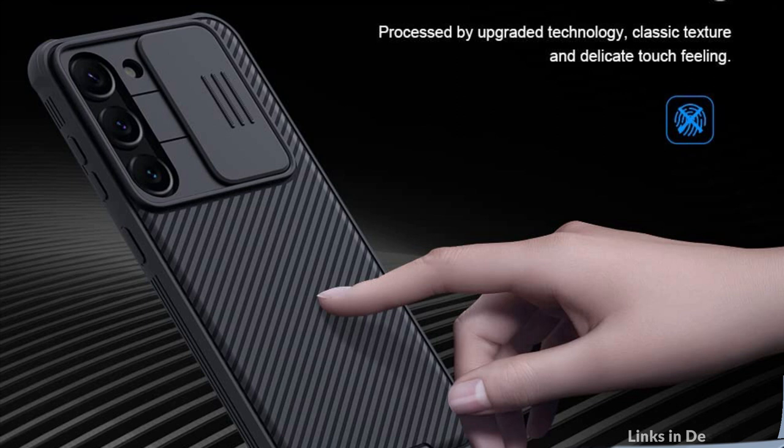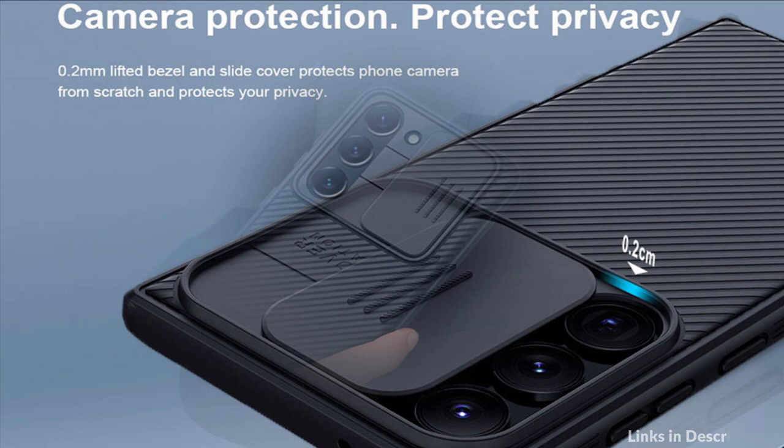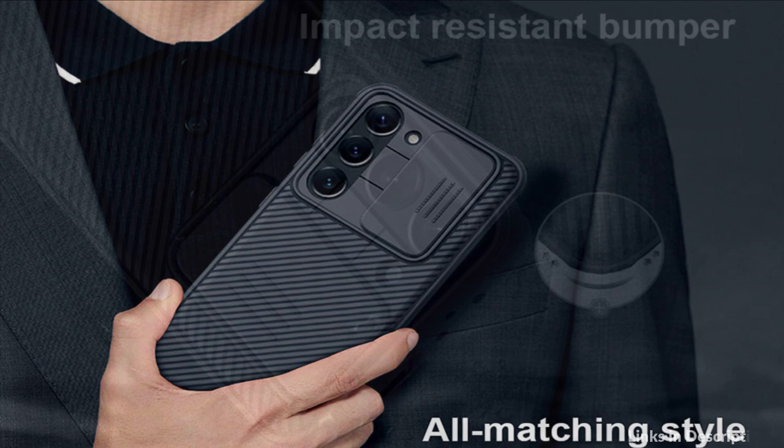Buttons sense sensitively. Made from environmentally friendly and tasteless material that is tough and wear resistant, delicate and soft to the touch. Anti-fingerprint, anti-oil, and anti-sweat — giving you a refreshing skin-friendly feel.